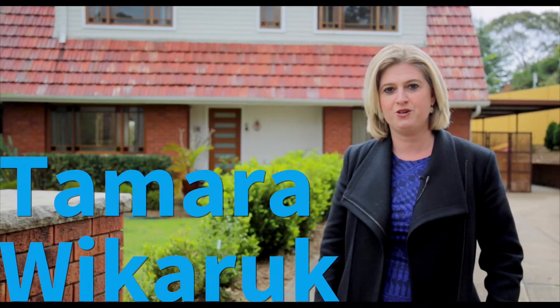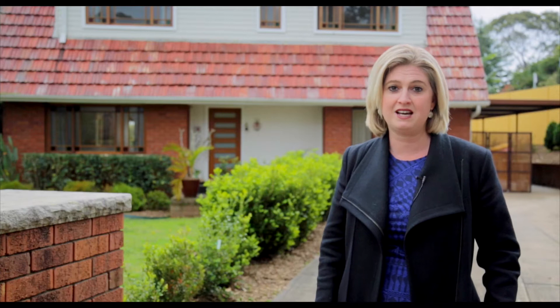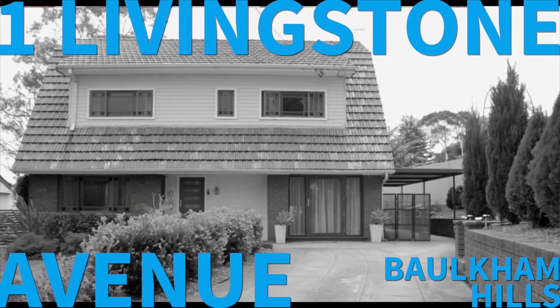Hi, I'm Tamara Wickerug from Harcourts Hills Living, and I'm excited today to show you through 1 Livingston Avenue in the heart of Baulkham Hills.